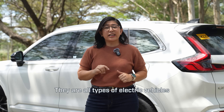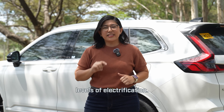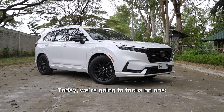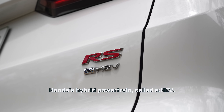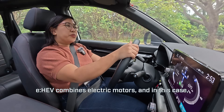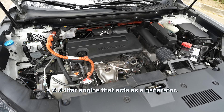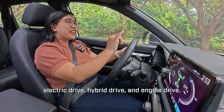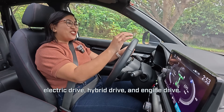They are all types of electric vehicles but with different levels of electrification. Today, we're going to focus on one — Honda's hybrid powertrain called EHEV. EHEV combines electric motors and, in this case, a 2-liter engine that acts as a generator. It works in three modes: electric drive, hybrid drive, and engine drive.